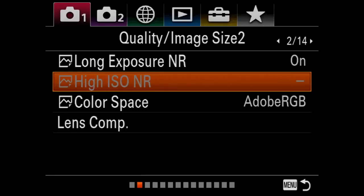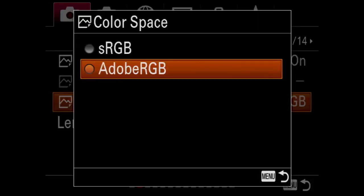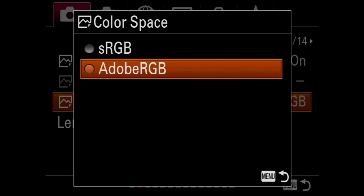High ISO noise reduction: when you're using high ISOs that's another place where you can introduce noise. This setting is only available if you're shooting JPEG, so it's grayed out in my case — I just leave it alone. Color space: you have sRGB — which as my friend Seth Resnick would say stands for 'shitty RGB' — so I never use sRGB. I set it for Adobe RGB. Now, this won't affect if you're shooting RAW, only if you're shooting JPEG. But if you do shoot JPEGs, might as well get the biggest color space out of them. Lens comp I leave on auto for shading and chromatic aberration.